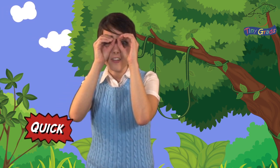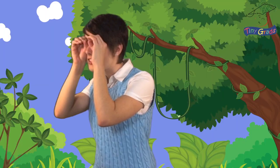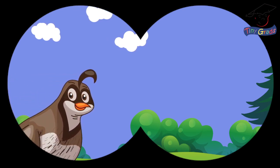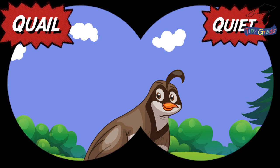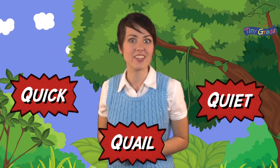Quick! Look over there! Did you see that? It's a quail! You have to be very quiet when you watch a quail. Quick, quail, and quiet all start with the qu sound of the letter Q.